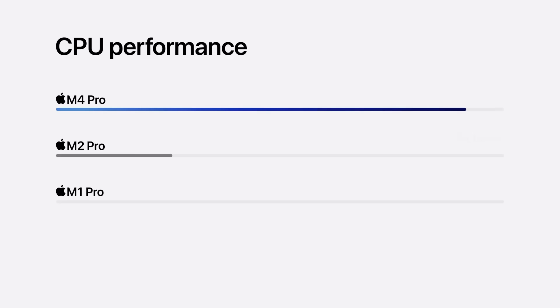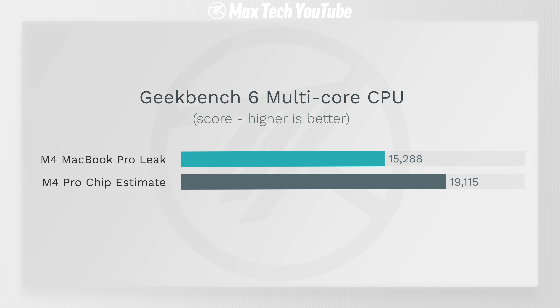This is blowing my mind — I literally can't believe they did this because the performance is going to be insane. Take a look at my prediction for how much faster the M4 Pro chip would be — I estimated it matching the performance of a 14-core M3 Max.